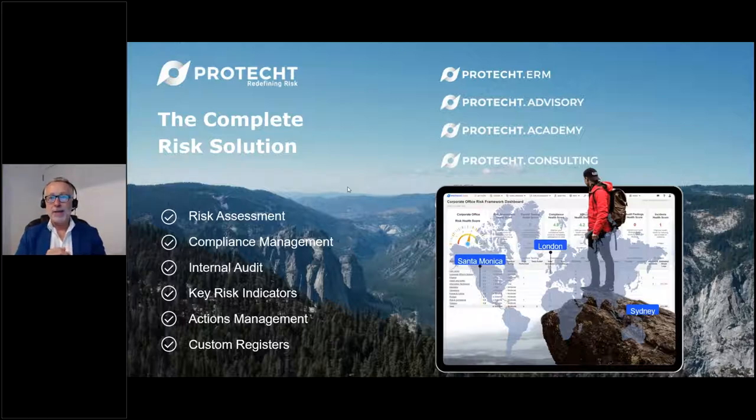We believe if you can get these four elements right and make them merge together seamlessly, this is when great risk management truly gets embedded across the organization. We are based in Sydney, Australia, with Terry in the US and an office in Santa Monica, California, and also an office for EMEA in London.